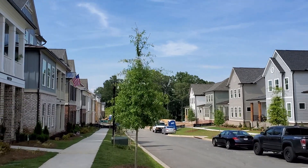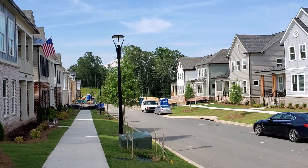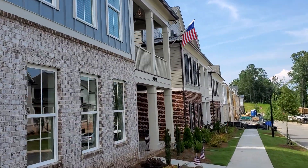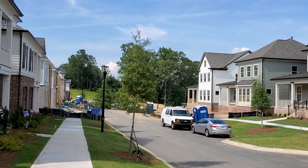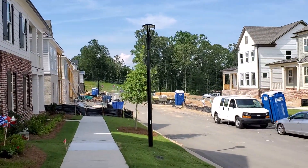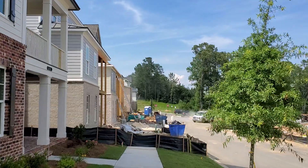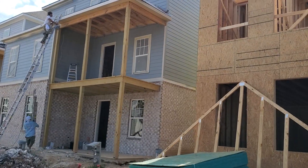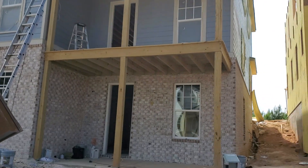Today I am checking on a new build up in Woodstock, just above Main Street. This is a community that features detached homes and townhomes. My client got a detached home under contract and I'm going to check on progress. They were smart enough to hire an inspector, which is always a good idea whether you're buying resale or new construction. The inspector found a couple of things, so I'm checking up on that to make sure they were handled.